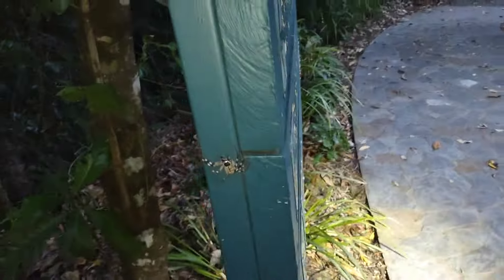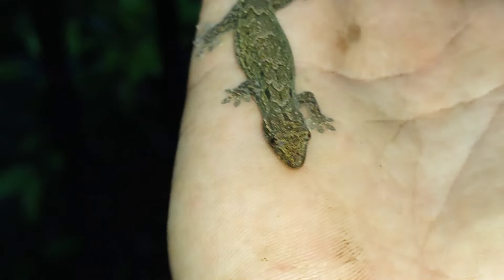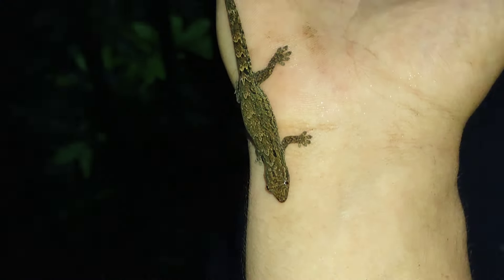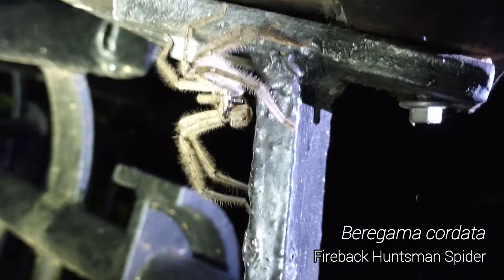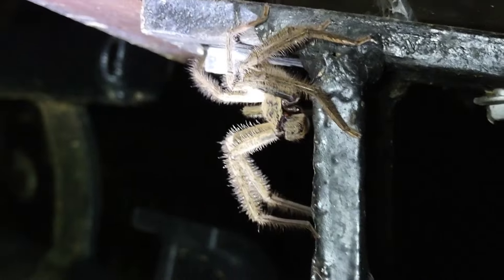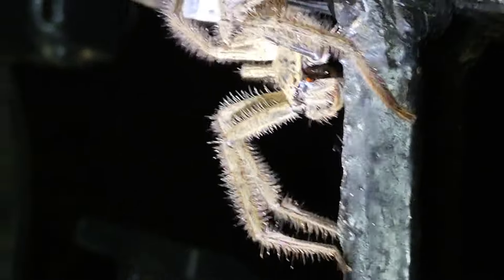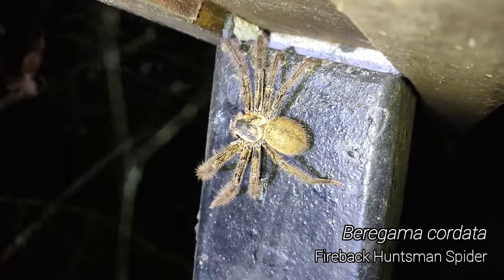It's about damn time Australia gave us one of their big spiders. I have found a gecko — a little guy. Evidently nighttime is the time for these ginormous huntsman spiders, because under this banister there's another freaking gargantuan specimen. That is so cool. There's number three for tonight — they are coming out in droves, these big guys, and I'm not complaining.